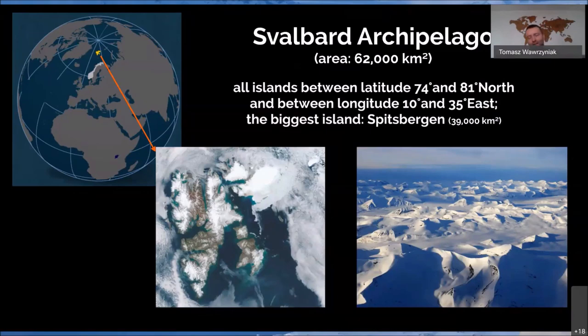Sometimes people confuse those two names. Svalbard is the archipelago, and Spitsbergen is the island — the biggest island of this archipelago. Some people think that Spitsbergen is the archipelago, but that's not true.